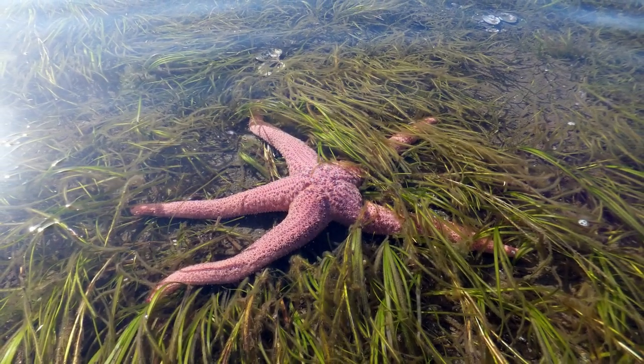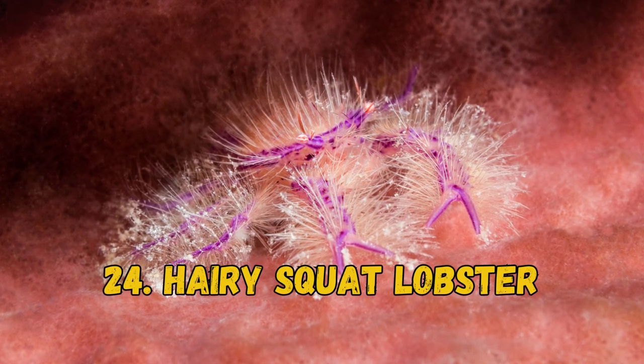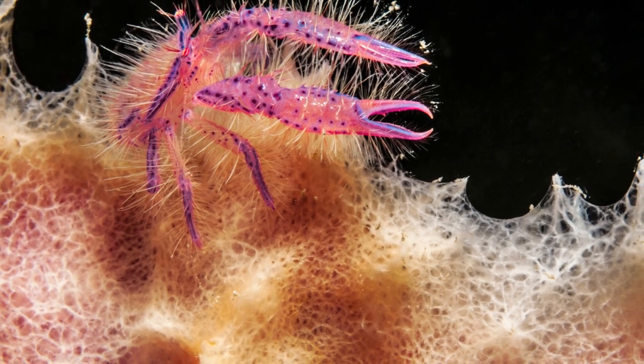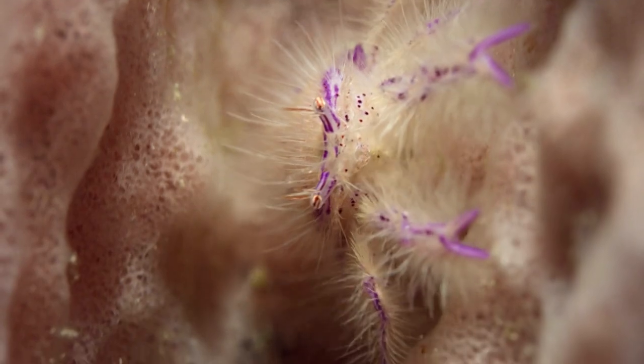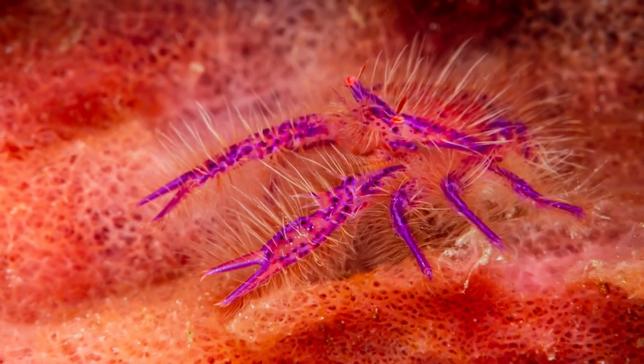24. Hairy Squat Lobster. The pinky hairy squat lobster is a flattened crustacean with a long tail. The Loria syagyani species of squat lobster is orange or pink and features reddish-purple markings. They live predominantly near giant sponges in the waters near Indonesia, Japan, and the Philippines.